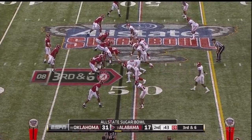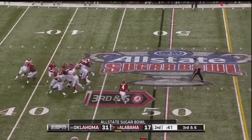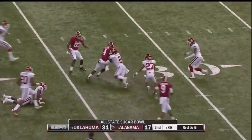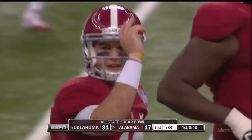Right now he's worried about getting the first down. Third down and six — McCarron in trouble, got it to Yeldon out of the backfield. T.J. Yeldon still on his feet inside the 35. First down Alabama, and a 19-yard pickup.